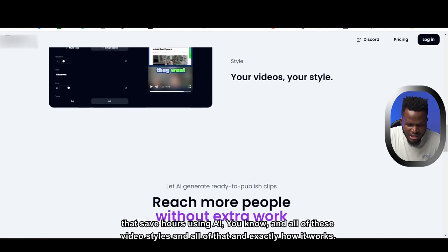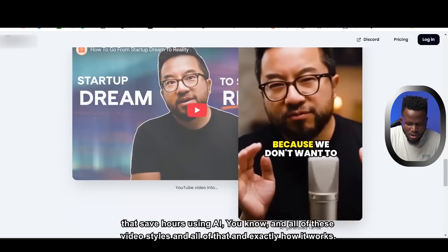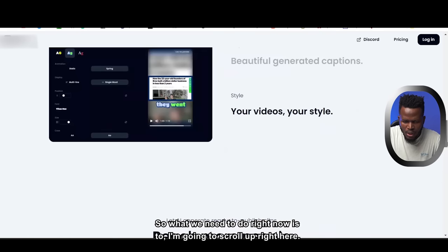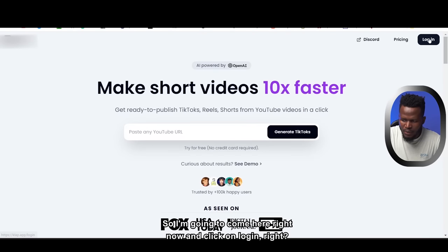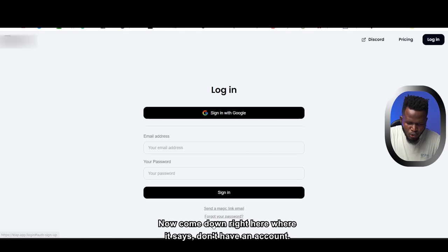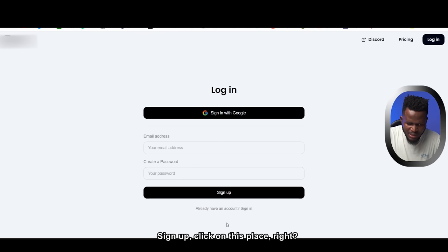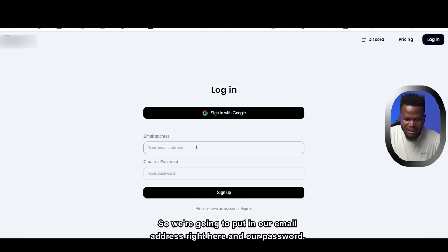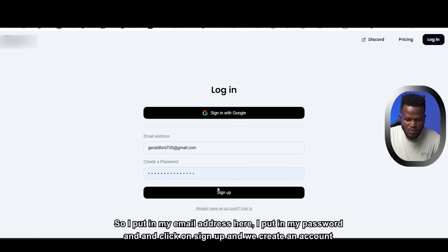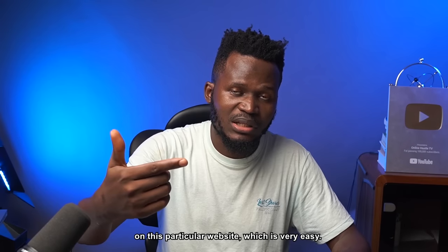You can see examples of what the website has generated — it saves hours using AI with various video styles. To get started, scroll up and click Login, then go down to where it says 'Don't have an account? Sign up.' Enter your email address and password, click Sign Up, and create your account.